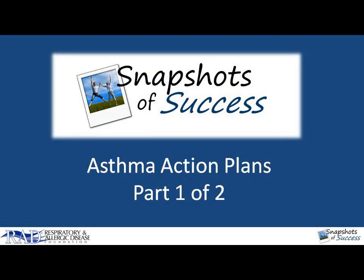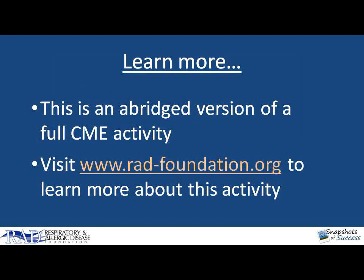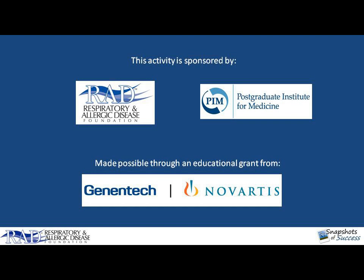Hello and welcome to Snapshots of Success. This series of asthma education videos provides insight from asthma experts across the United States about how national asthma guidelines can be used in daily clinical practice. For more information and a full CME-accredited activity, visit us at www.rad-foundation.org. This activity is sponsored by the Respiratory and Allergic Disease Foundation and the Postgraduate Institute for Medicine, made possible through an educational grant from Genentech Novartis.